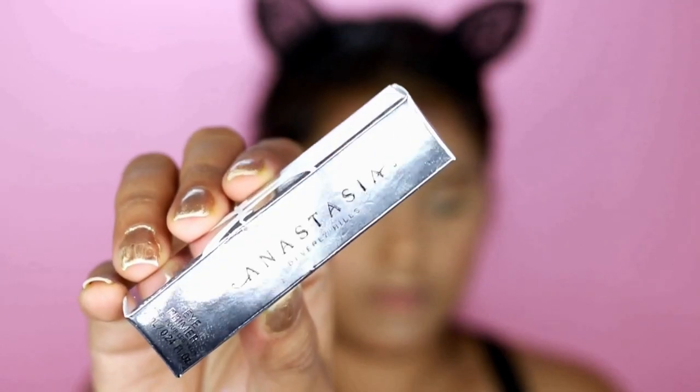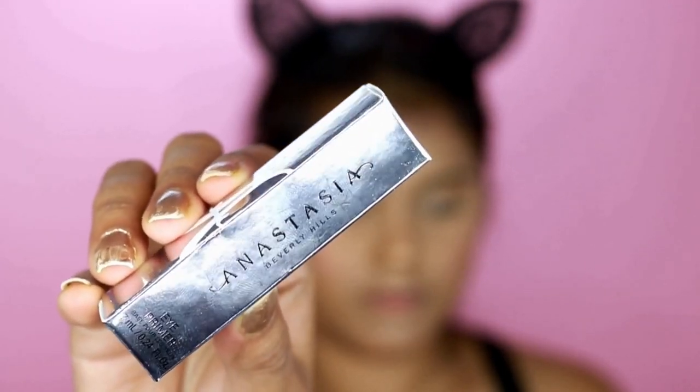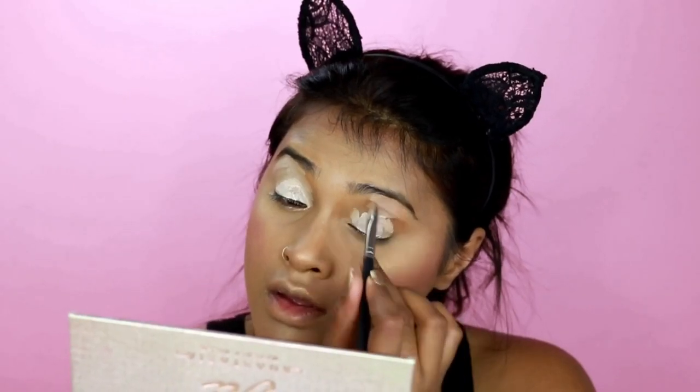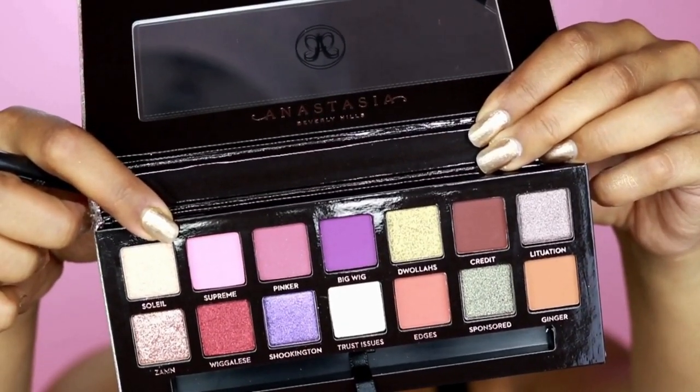Now I'm going to try another new product — this is the Anastasia Beverly Hills new eye concealer. It looks super light on my eyes, but as soon as I used a blending brush it blended out really well. See how it looks now — it's perfect because all the eyeshadows will go in so nicely.